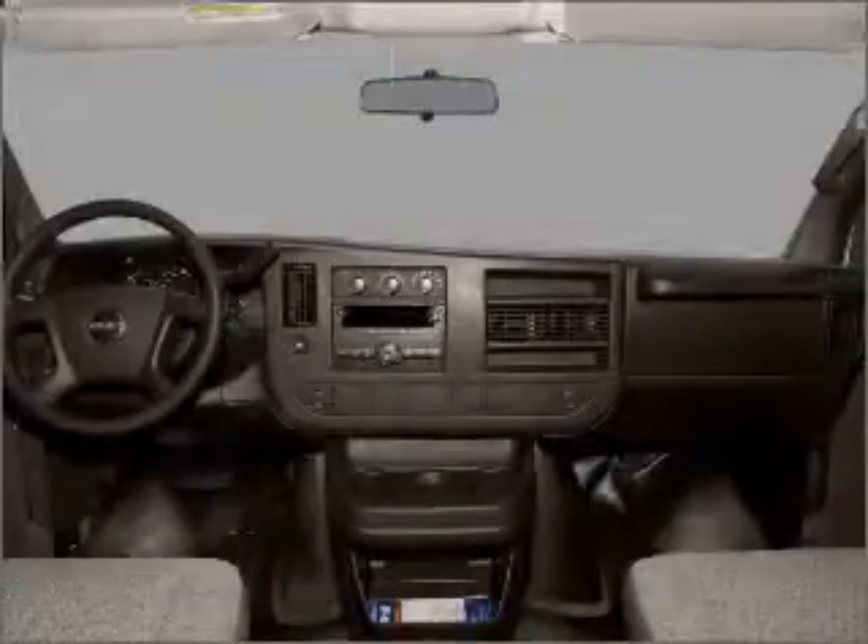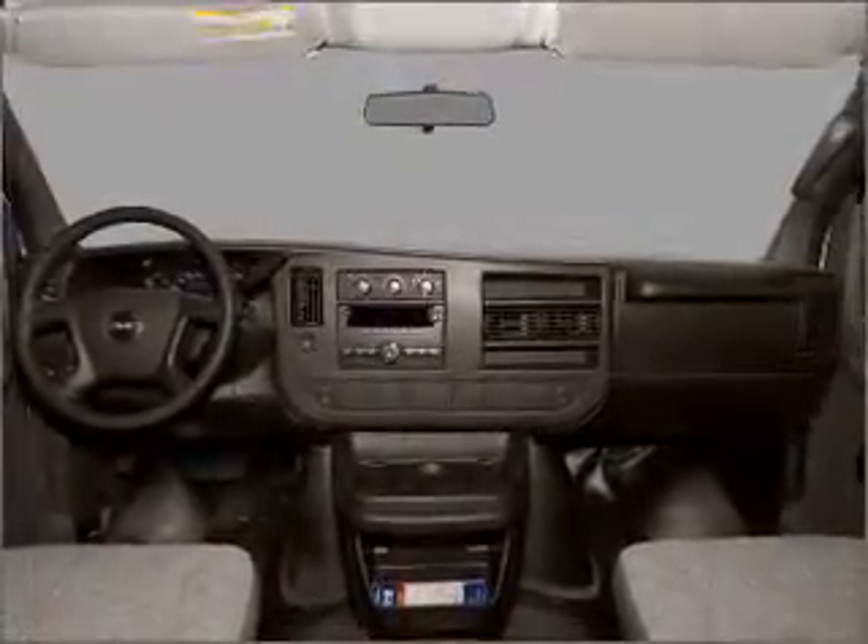Front ventilated disc brakes, passenger airbag, stability control, daytime running lights. Call today to schedule a test drive.